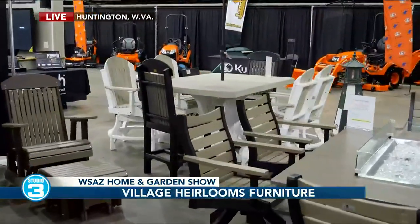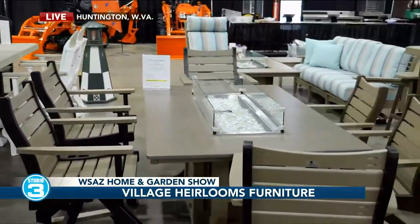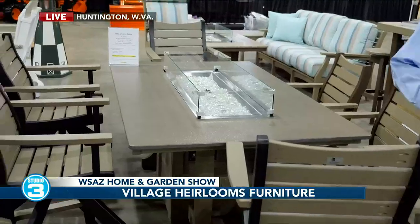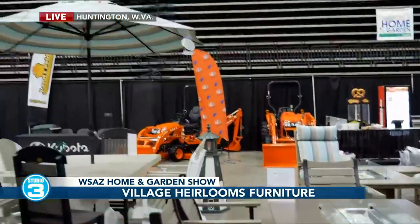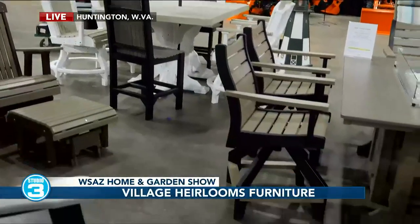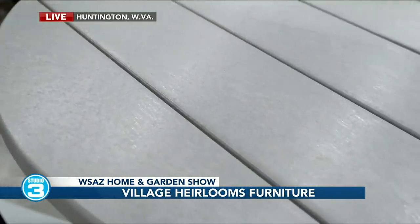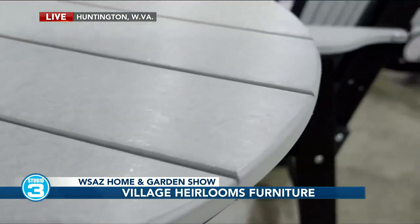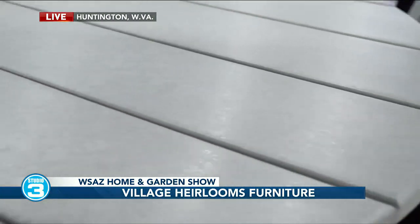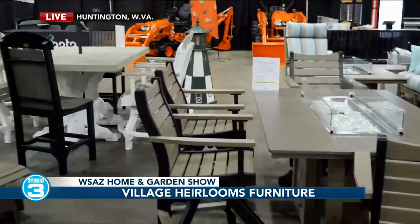What do you have on display here for people coming to the WSAZ Home and Garden Show? It looks like you've got a lot of great options as far as outdoor furniture. Because it's a home and garden show, we didn't bring any hardwood furniture — everything here is outdoor furniture. We feature furniture made from Pollywood. That's a really neat product. It's 90% recycled milk jugs, and so it's about as green as you can get. It's very durable. It never has to be painted, stained, or sealed. We call it no maintenance.